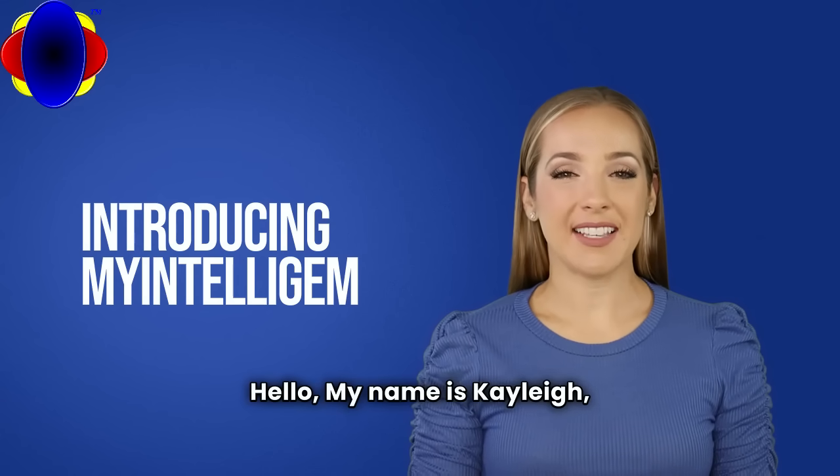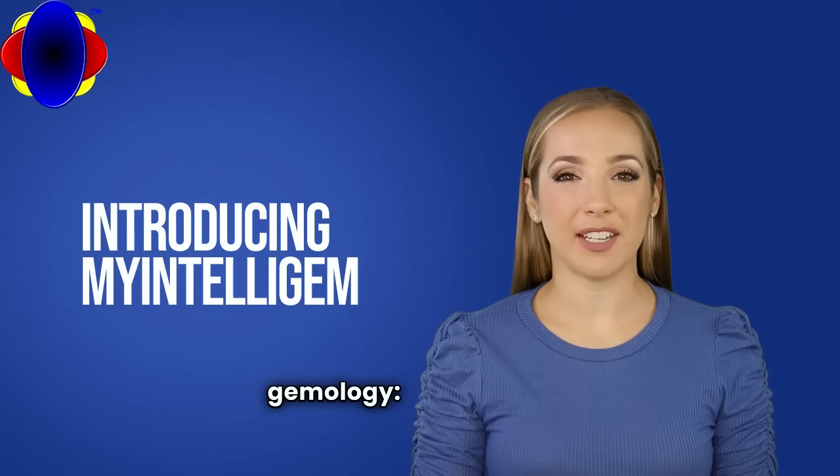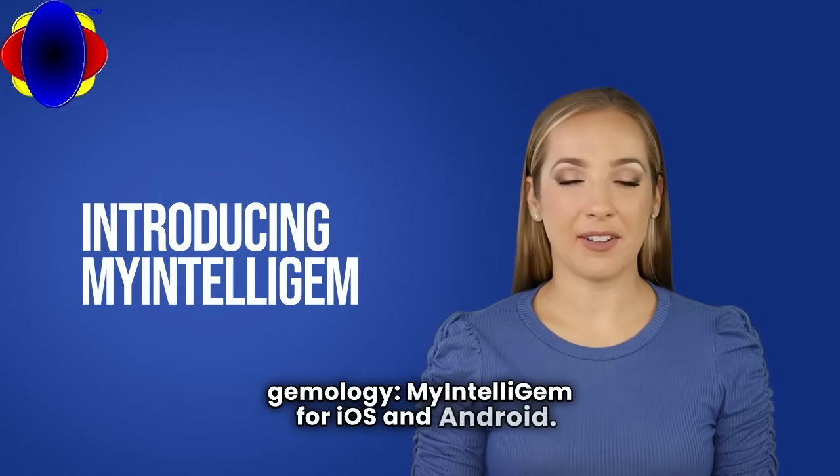Hello. My name is Kaylee, and today I will be introducing a revolutionary tool in the world of gemology, My IntelliGEM for iOS and Android.